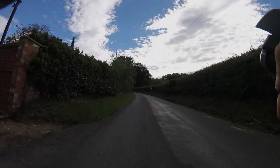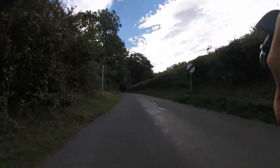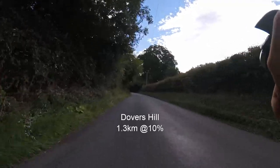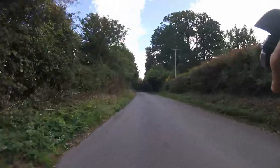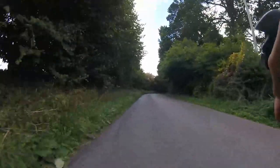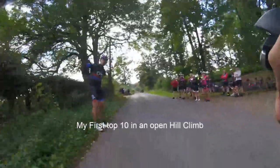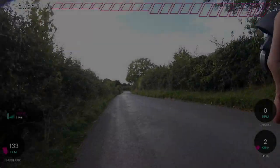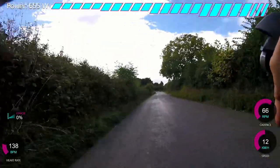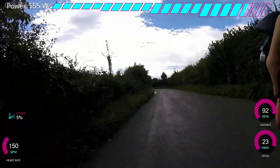5, 4, 3, 2, 1. Have a good one. This is the Stratford CC Dovers Hill Climb. 1.3km at 10% more or less, so about a 4-minute effort for the best guys.